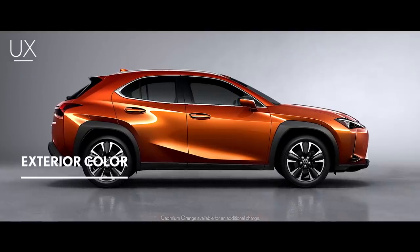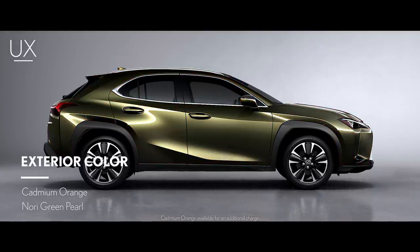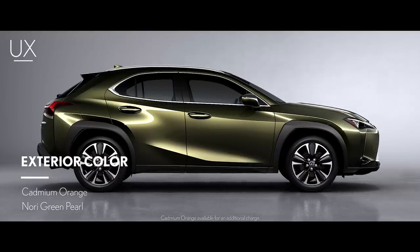In addition, two new colors — Cadmium Orange and Nori Green Pearl — make their debut on the Lexus UX.